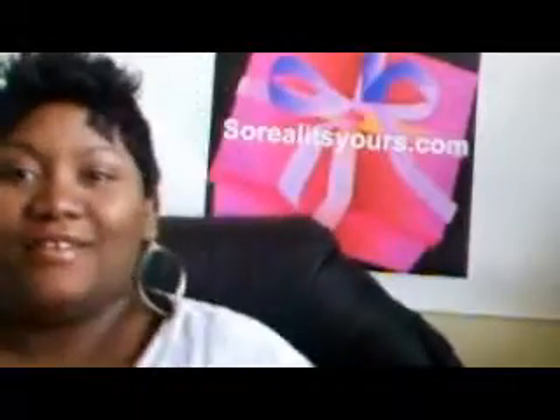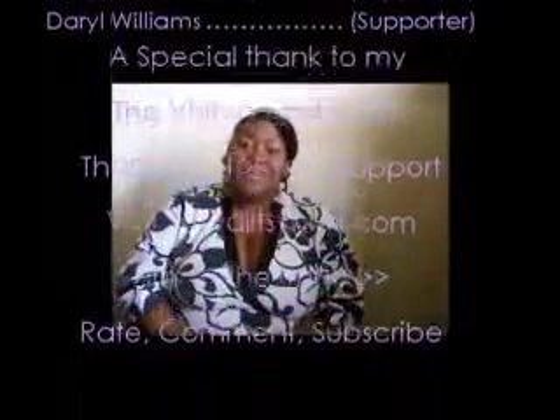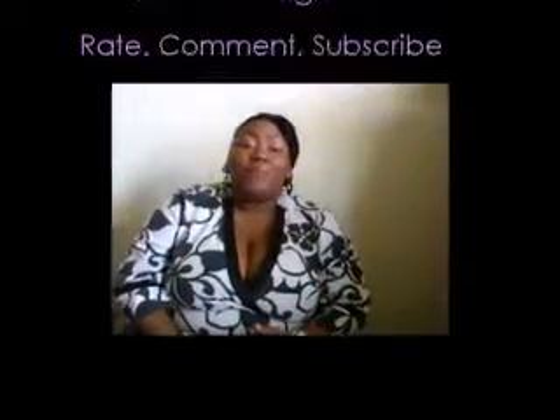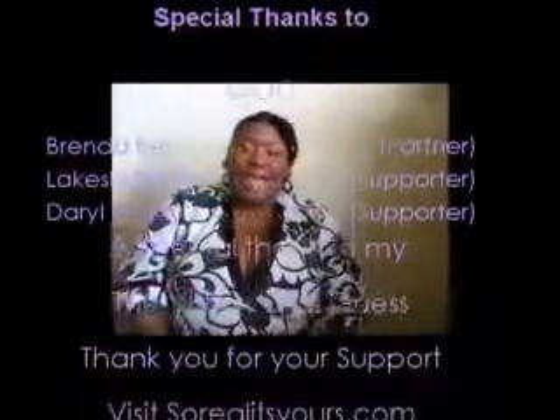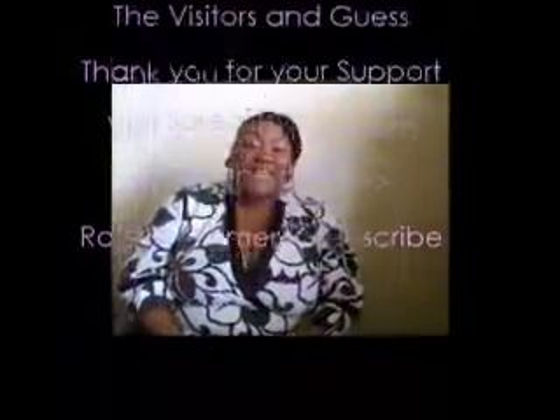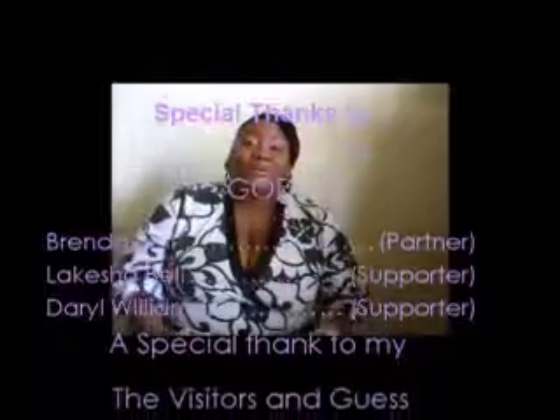Trust me — saving money changes your life. Thank you very much for watching SoRealishYours. I'd like to thank you for watching this video and taking the time to visit SoRealishYours.com. There will be more freebies coming for you, more coupons to help you save money, free movies, free games — it just makes you want to come back and see what's next. Rate, comment, and subscribe. Spread the word. Once again, thank you for watching SoRealishYours.com — where the best things in life are free.